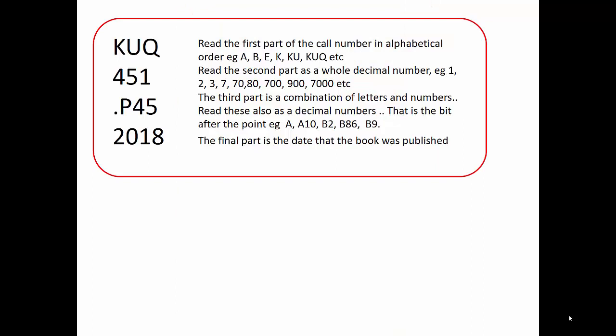In terms of reading a call number — the little number on the side of the book — read the first part in alphabetical order. The second part is a whole number, and that really does confuse everyone. Make sure when you're looking on the shelf that you're looking for the whole number; don't look for a book with 6,000 next to books that say 6. The third part is an alphanumeric mix, and the last part is the date — particularly important if it's a textbook with several different editions in the Library, so you get the right one.